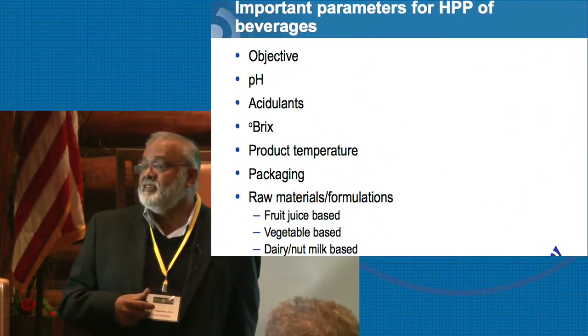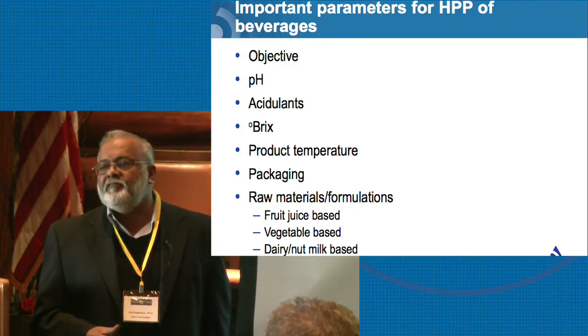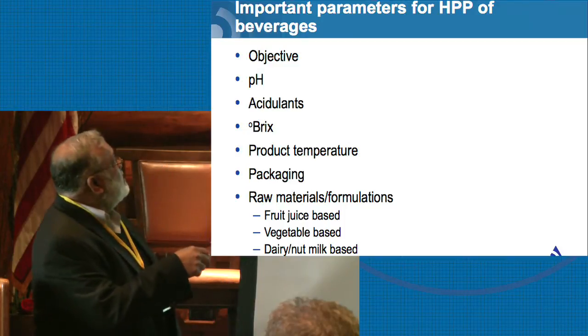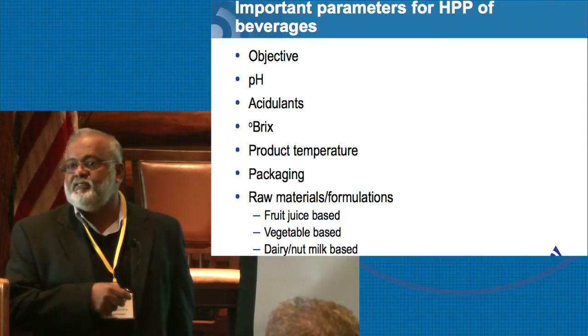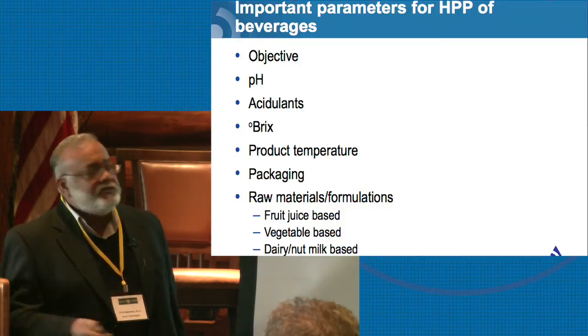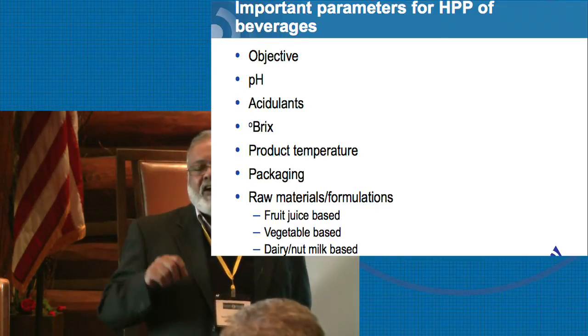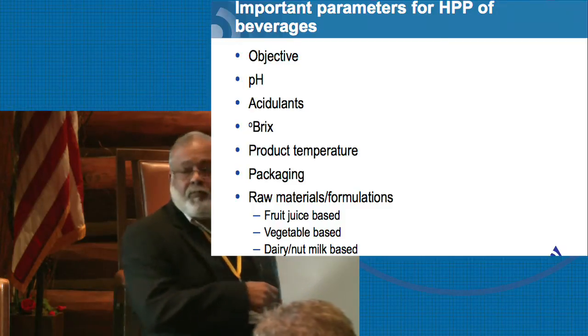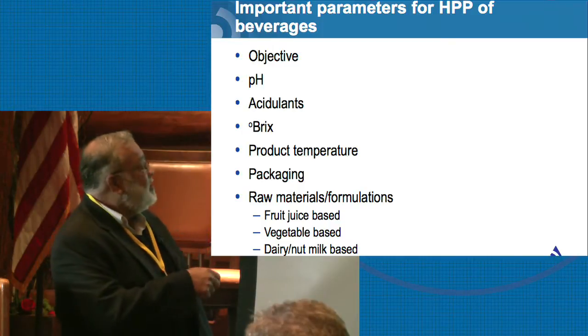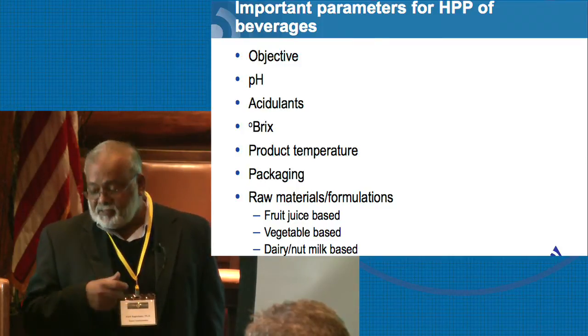What are the parameters to determine whether you have a good product for HPP? First, define your objective: is it to achieve the 5-log pathogen reduction, or can you defer to the FDA 5-log reduction for a single-strength juice like orange juice? Once established, the pH and type of acid the juice has is very important. What is the Brix? Many companies producing juice don't even understand what Brix is — it's the sweetness or dissolved sugar of your juice, and it plays a critical role in how effectively HPP can inactivate microorganisms. If Brix is high, you need higher pressures and longer hold times; if low, shorter times and lower pressures.